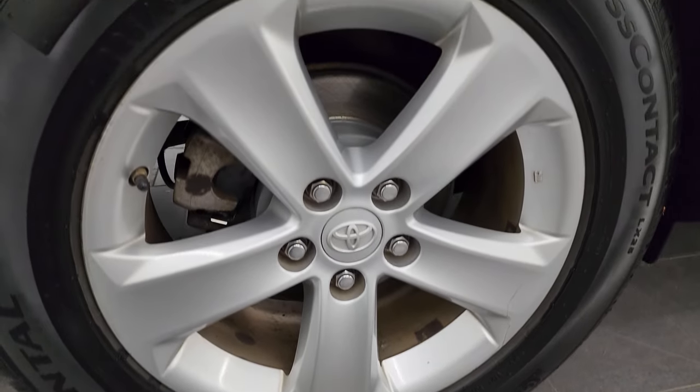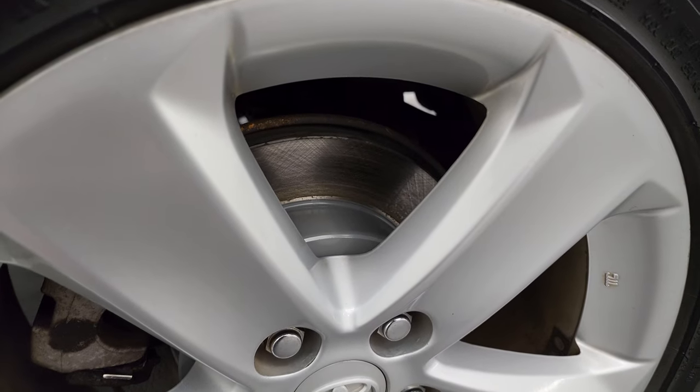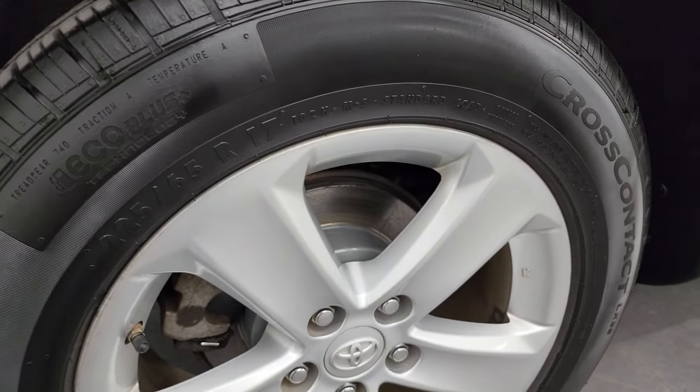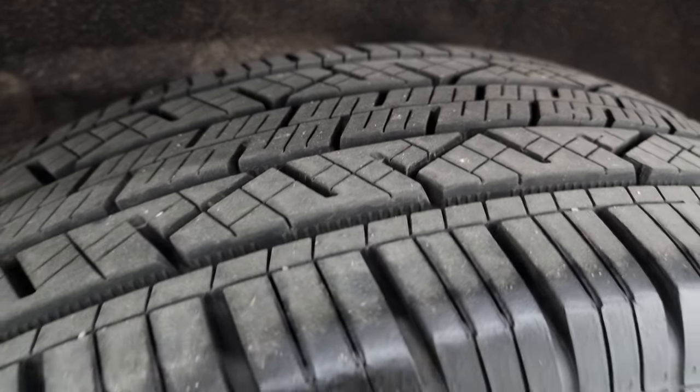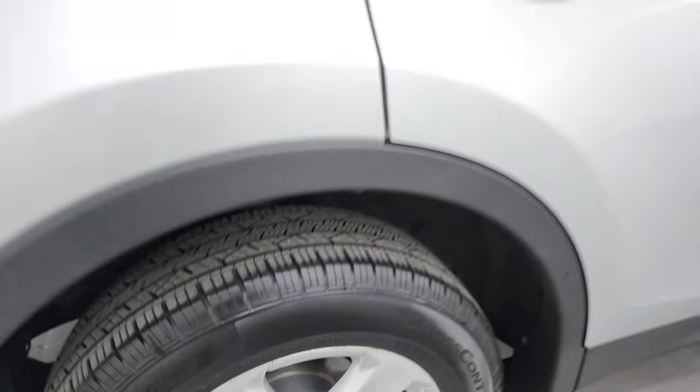The back wheel is in nice shape as well. Looks like we did brand new rear rotors — those look like brand new rotors back here. The back tires are in great shape as well, just as much tread as the front tires.